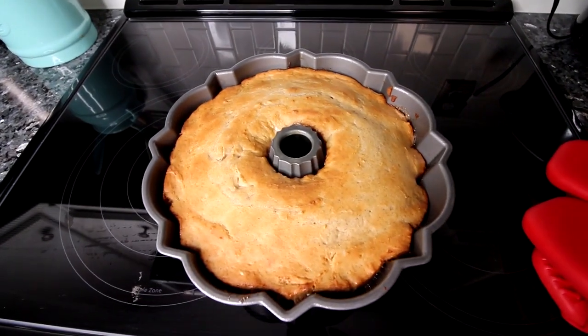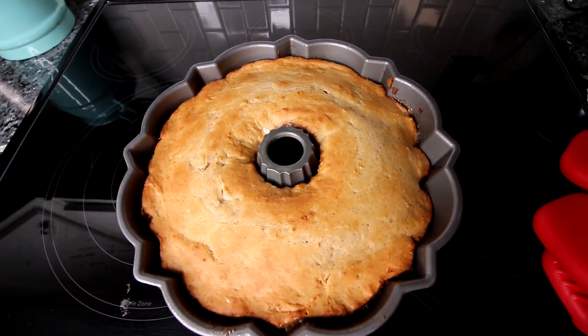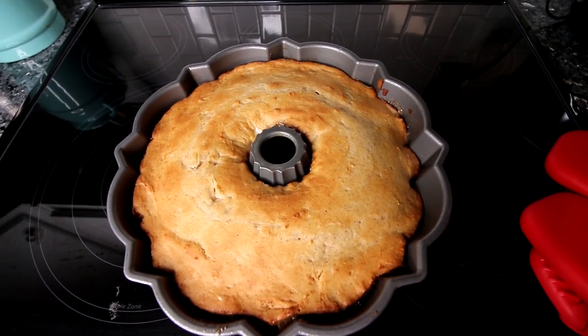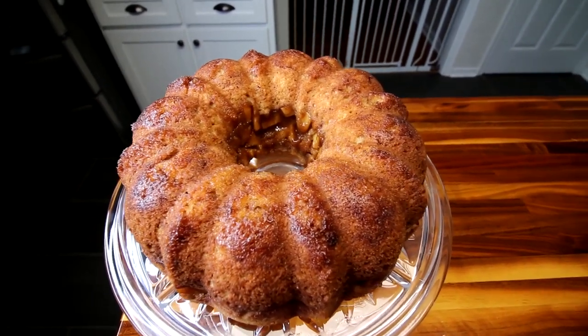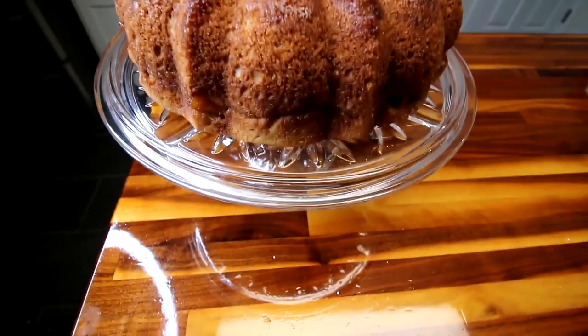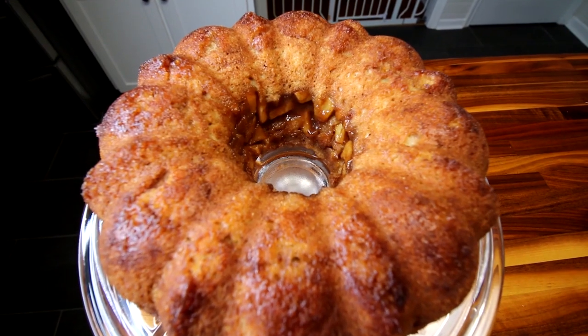I let this bake for 40 minutes and it's looking done. So I went ahead and pulled it out and now I'm going to let it cool for about 10 minutes before I try to take it out of the bundt pan. I let this sit in the bundt pan for about 10 minutes, went ahead and took it out on my cake stand here, and that's how she's looking. Came out pretty good.